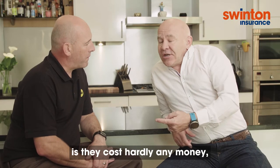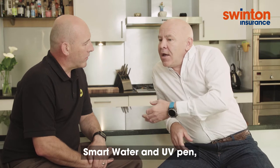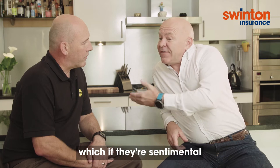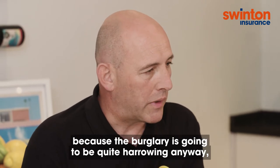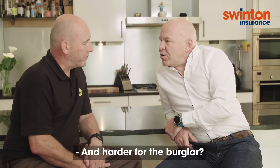What I like about these suggestions is they cost hardly any money — taking photographs, Smart Water, UV pen — but they can be very, very efficient in getting your items back to you, which if they're sentimental is particularly important. That's what it's all about, making it as easy as possible because the burglary is going to be quite harrowing anyway, so to make it easy for everybody. And harder for the burglar. Absolutely.